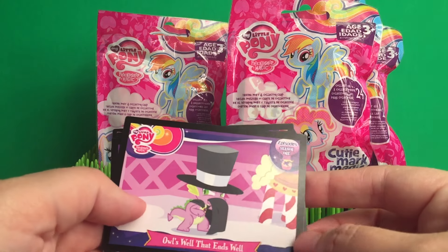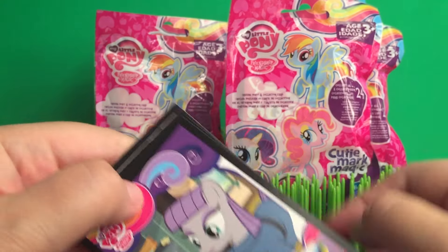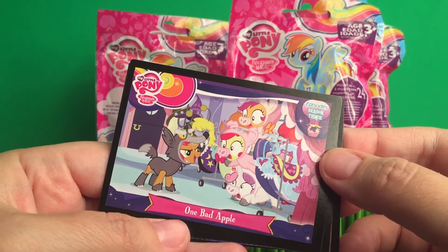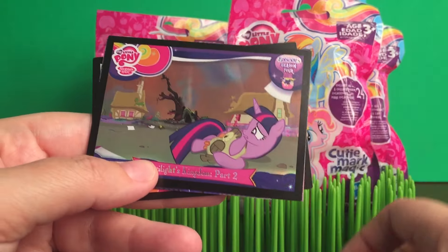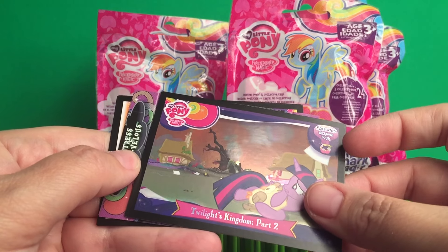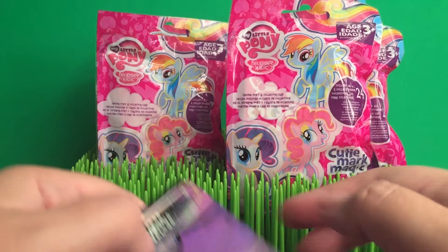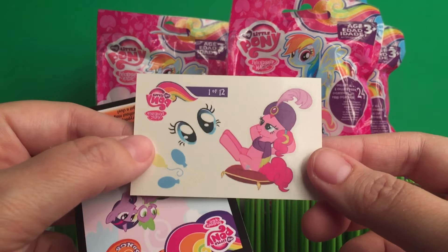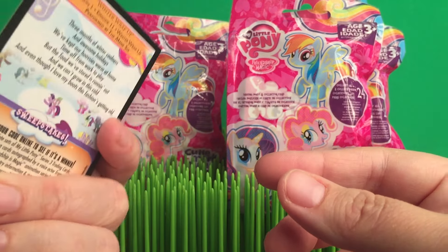I'm just going to flip through them really quickly. We got an episode card from season one, and then a Mud Pie card, and then one from season three, season four. And here's our foil card — this is episode season four. This is super awesome. And then here's our Standy. And then here's our tattoo. And then here's our song card.